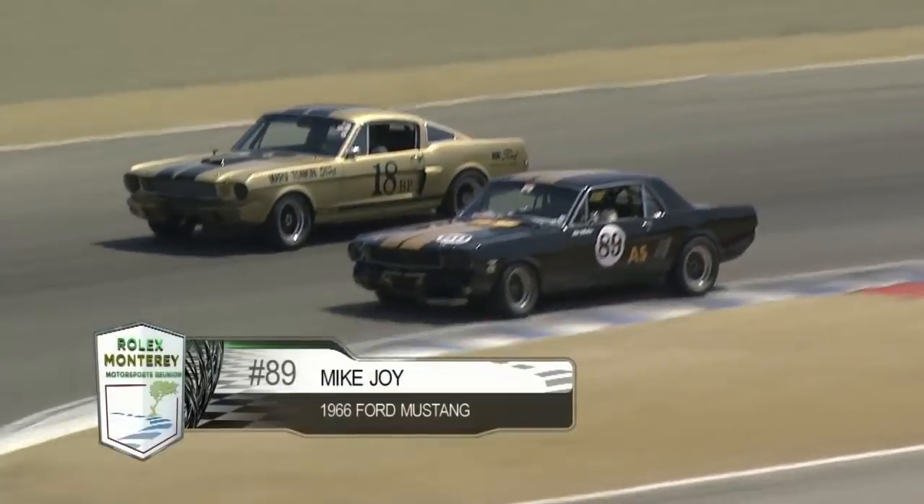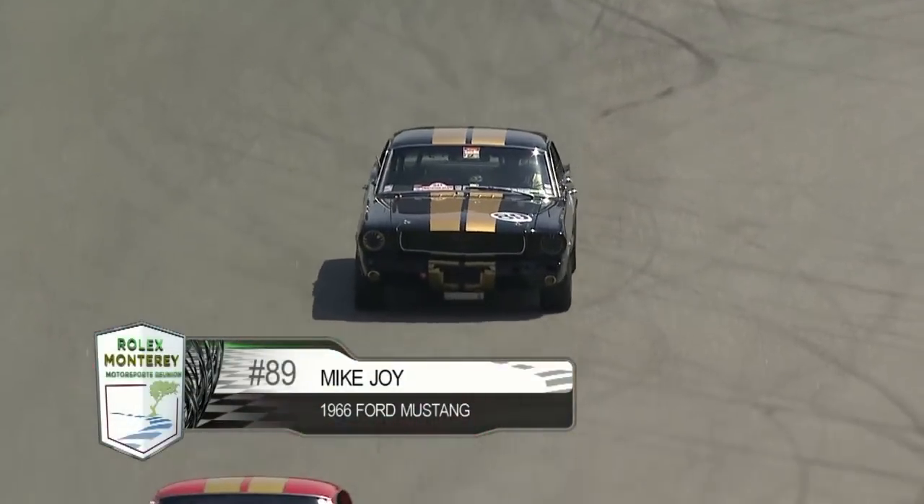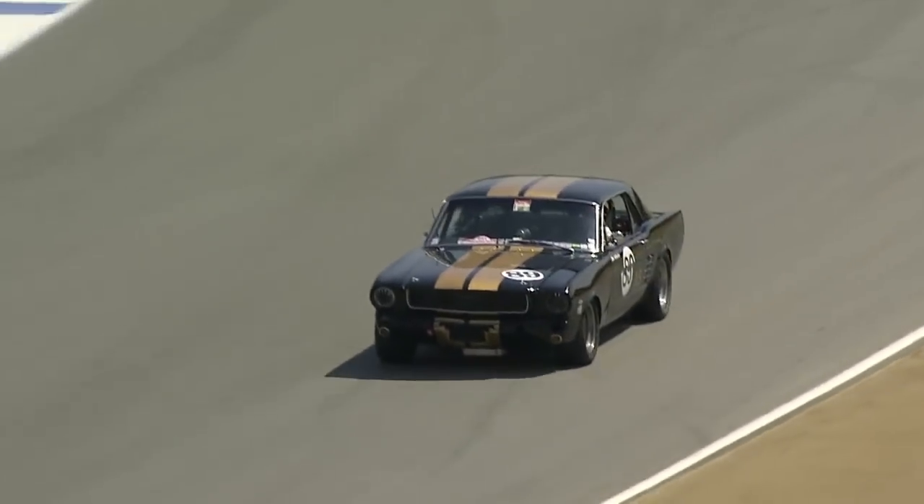He said the problem is he used up all his cards — he's got nothing left to play. Do you believe that for a moment? No.